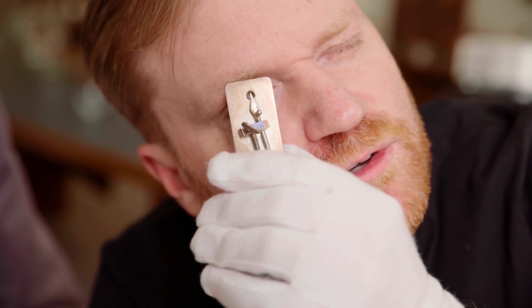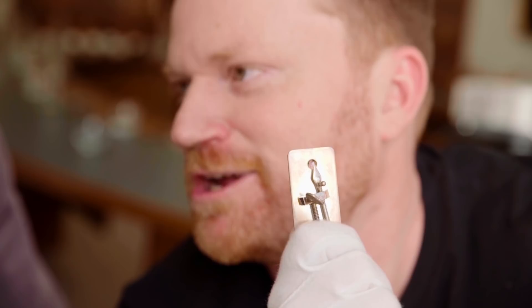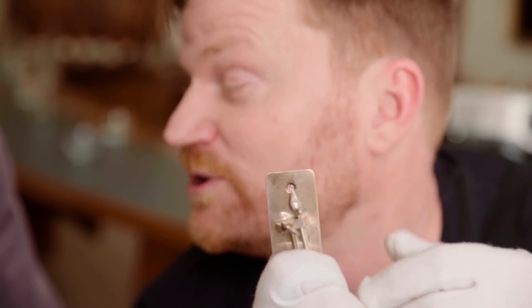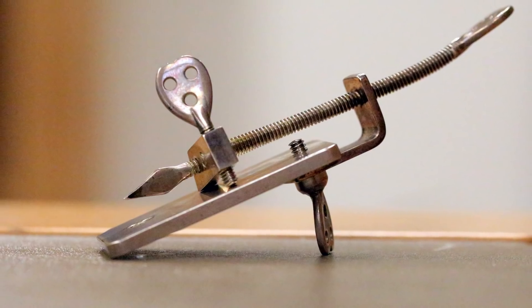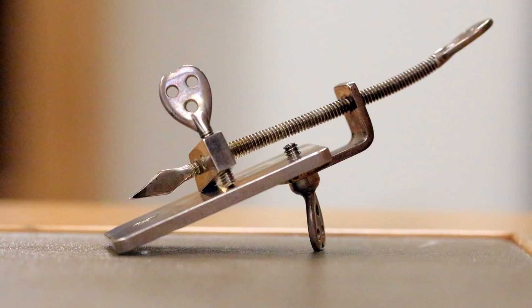When I hear about van Leeuwenhoek being the pioneer of microscopy, I always imagine him looking down a traditional-looking microscope. It never occurred to me that his microscope didn't even look like what I consider a microscope. They're single lens instruments, but they were very, very powerful. It's thought that he's the first person to observe bacteria, so he could really get some pretty good resolution out of them.